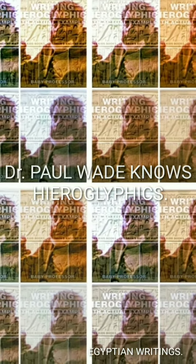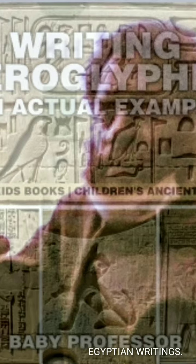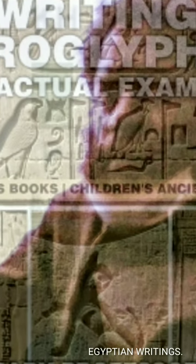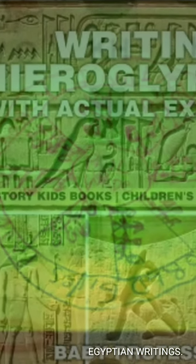Now the history of hieroglyphics. The Egyptian hieroglyphic script was one of the writing systems used by ancient Egyptians to represent their language.